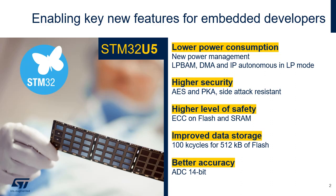The STM32U5 brings higher security with AES encryption and a public key accelerator, which are now side-channel hardware-resistant. The ECC, available on all the flash and a part of SRAM, increases the level of safety.